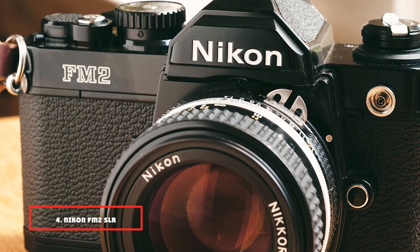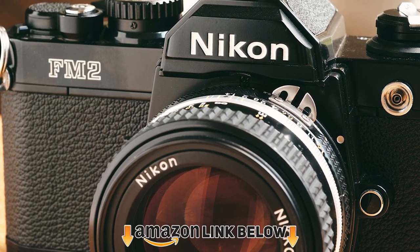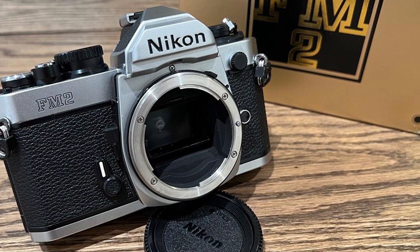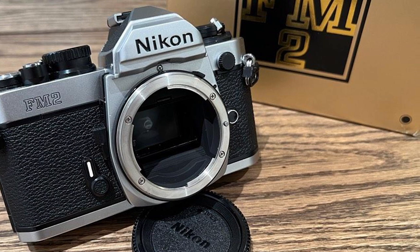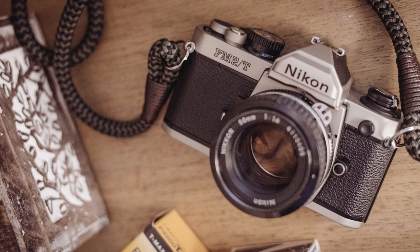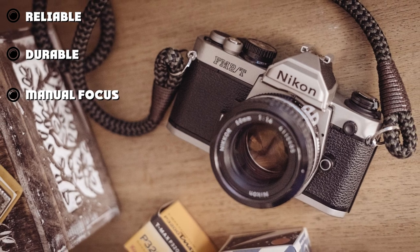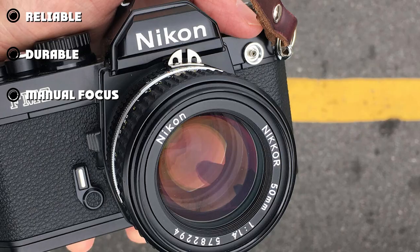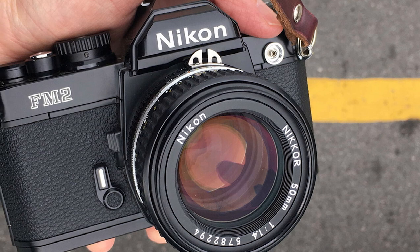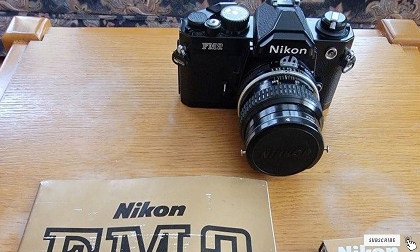Next at number 4, we have the Nikon FM2 SLR Manual Focus. The FM2 SLR Manual Focus film camera by Nikon is an advanced semi-professional camera with an interchangeable lens and 35mm film. When it first came out, it featured an advanced technical focal plane shutter with a speed of 1 to 1/4000 second. This camera is another member of the classic Nikon compact series, built using copper, aluminum, and silicon, like most early FM and FE Nikon cameras. It has a long-standing reputation for stability, durability, and reliability, and has been made with precision tapered and high-strength components.